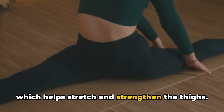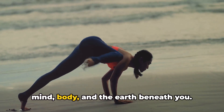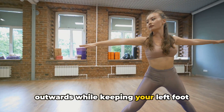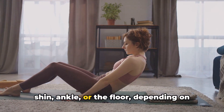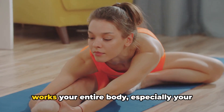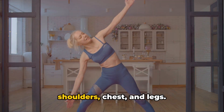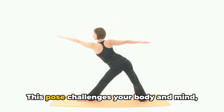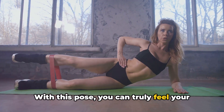Next up, we have the Triangle pose, which helps stretch and strengthen the thighs. This pose, also known as Trikonasana, is about creating a connection between your mind, body, and the earth beneath you. To get into the pose, start with your feet wide apart. Turn your right foot outwards while keeping your left foot slightly in. Extend your arms parallel to the floor and lean to your right, reaching for your shin, ankle, or the floor, depending on your flexibility. The Triangle pose is an excellent way to increase stability and balance, as it works your entire body, especially your thighs and hips. It also stretches your hamstrings, groin, and hips, while strengthening your shoulders, chest, and legs. Remember to keep your body aligned, not leaning forward or backward, and breathe deeply and steadily. This pose challenges your body and mind, improving concentration and relieving stress.